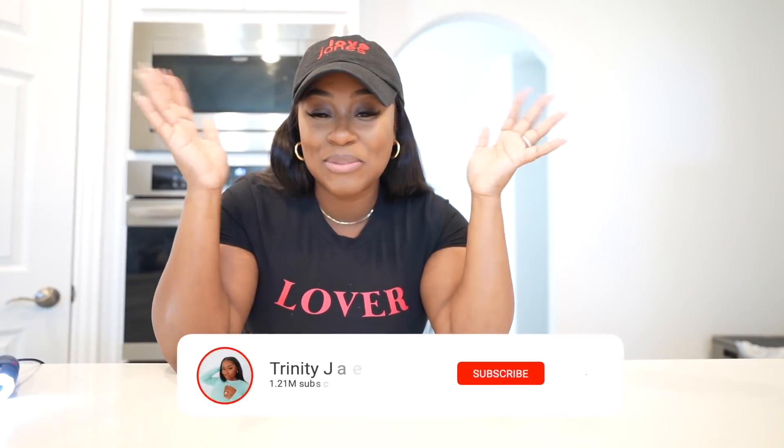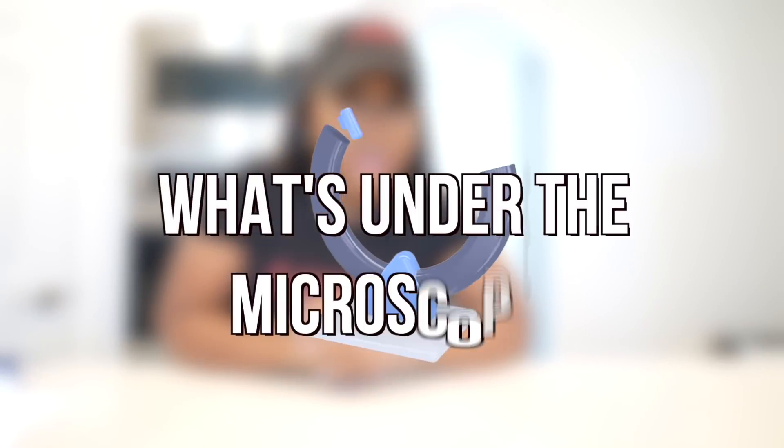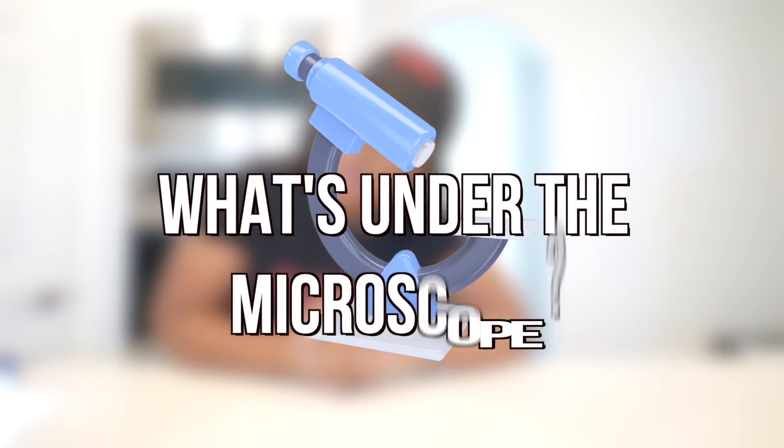What's up, J-Team? If you're new here, I'm Trinity, and all you gotta do is click subscribe to join the family. I am back with another 'What's under the microscope?' — what does your food look like under a microscope?